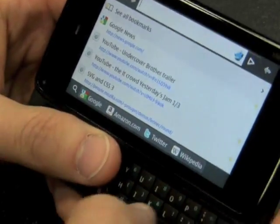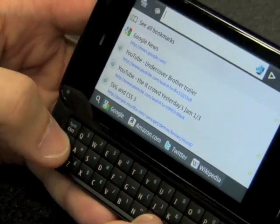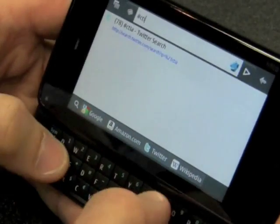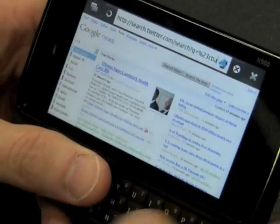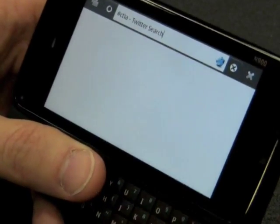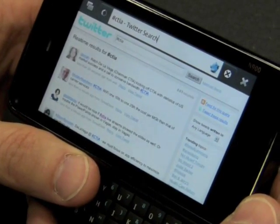We've integrated search into the URL bar as well, so I can enter a search term and instead of doing a general search at Google or a book search at Amazon, I can search Twitter and see what people are saying about CTIA in real time here.